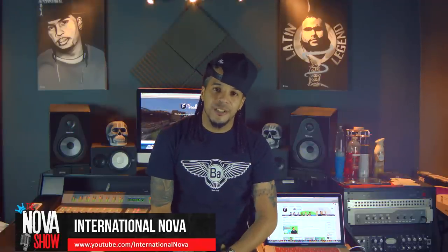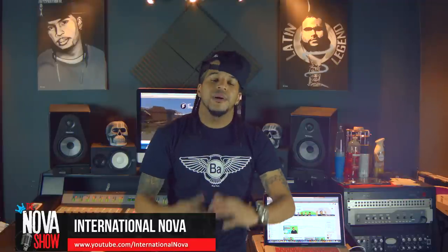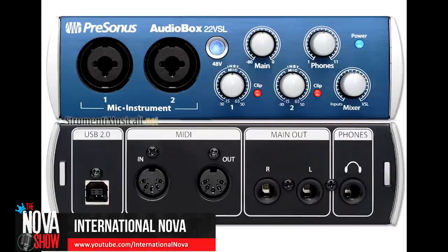Another key element that's often overlooked is the size of the interface. There are two main types. The first is what I call a desktop interface, which can sit on your desktop and doesn't take up too much space. The second is a rack-mounted interface, which is much bigger than a desktop interface and requires an actual rack to be mounted on — similar to the one I have here.